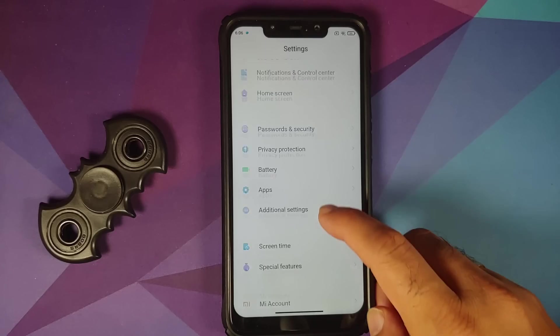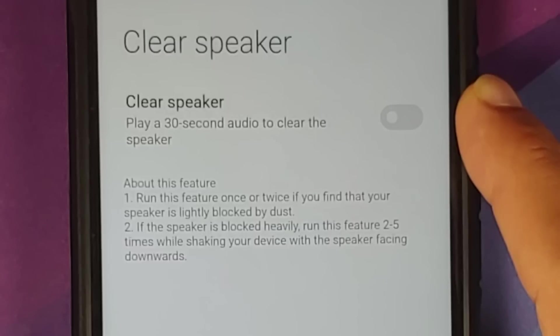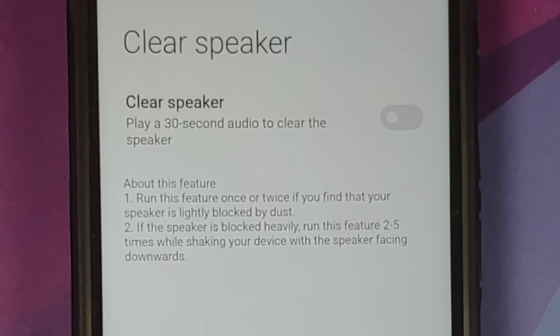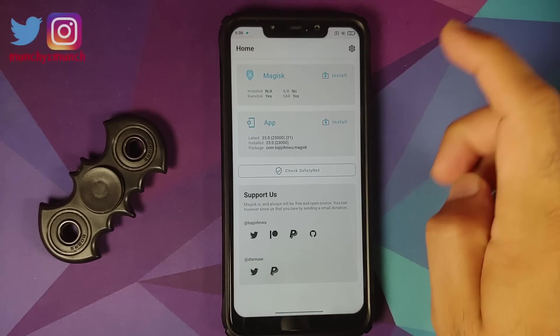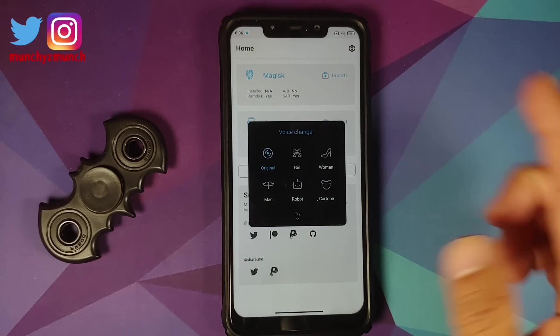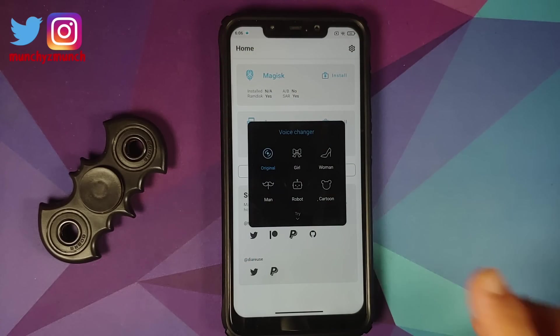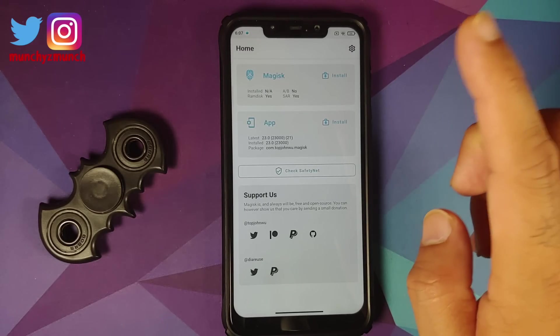They have also enabled the option for clear speaker. If you go into Settings and Additional Settings, you do have the option of clear speaker — feel free to pause and read what the option does. They have also enabled voice changer in Game Turbo. Opening Magisk — this is where Game Turbo is enabled — and voice changer is in the build and working without any issues.